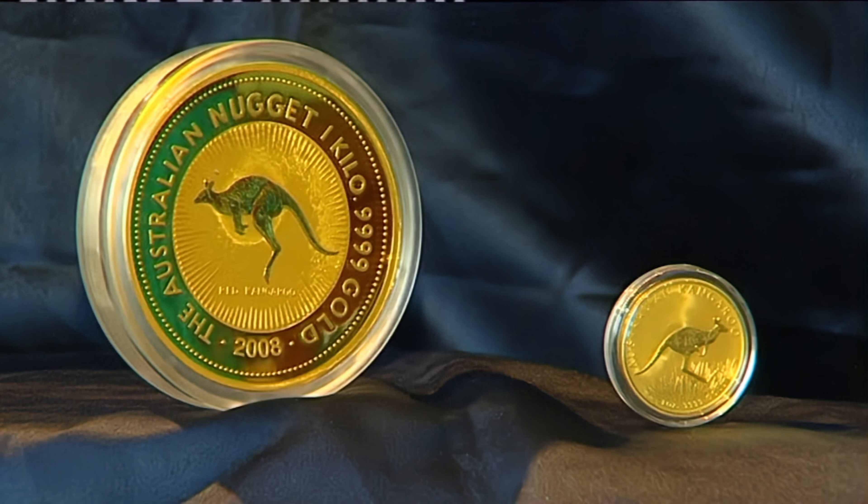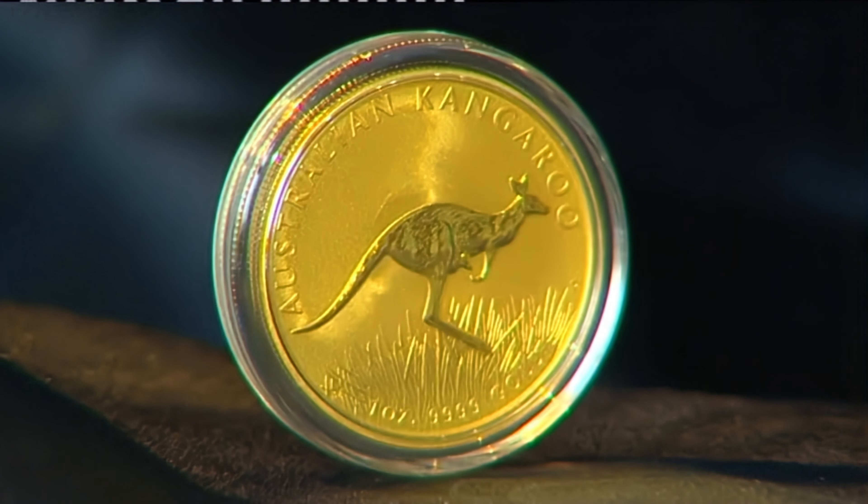Australian coins can have several different mint marks which indicate where the coin was produced, as well as affecting the coin's value and rarity. The M mint mark represents the Melbourne Mint, which was established in the year 1872. The Melbourne Mint is the oldest and largest operating mint in Australia, and coins minted with this mark are generally more sought after by collectors due to their historical significance.